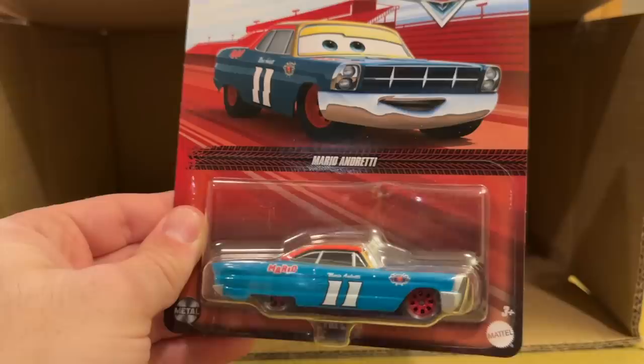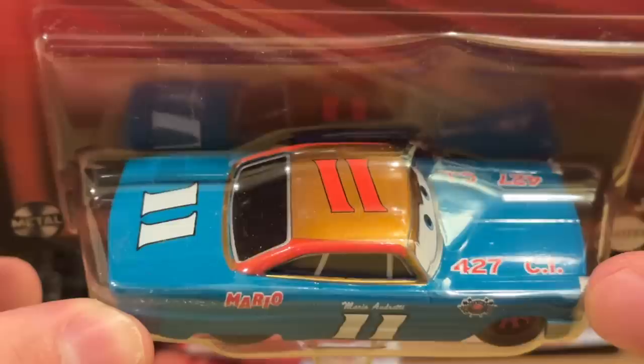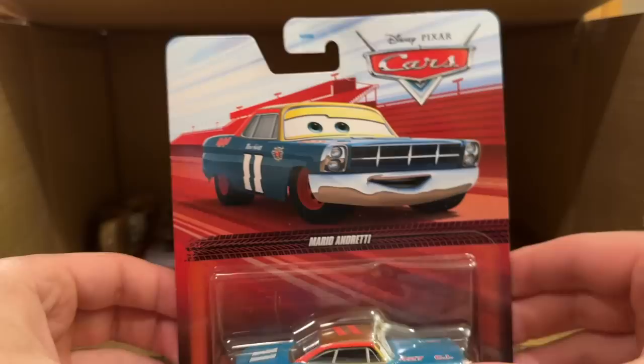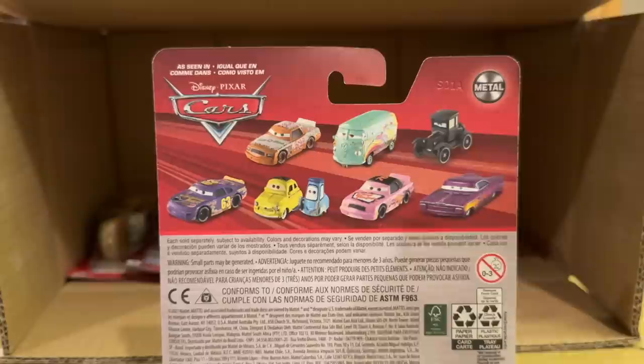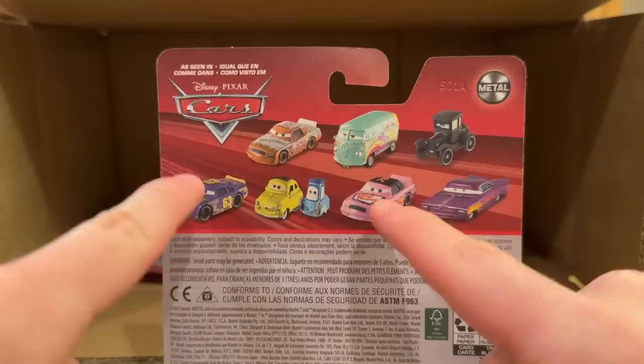Mario Andretti is back, and that looks a little different — the roof looks way more gold than it had in the past, even though he's been released from Thailand before. He does look shinier. He's on the new packaging as well — first time in the Red Rider saga. He was released from Thailand in late 2018–2019 and was all over the place. On the back you have Greg Candyman, Fillmore, Lizzie, Purple Ramone, Crusty Rotor, Luigi and Guido, and Lee Revkins. Nice to see Lee on the back of a package — he and Greg Candyman were in case C and haven't made another appearance since.